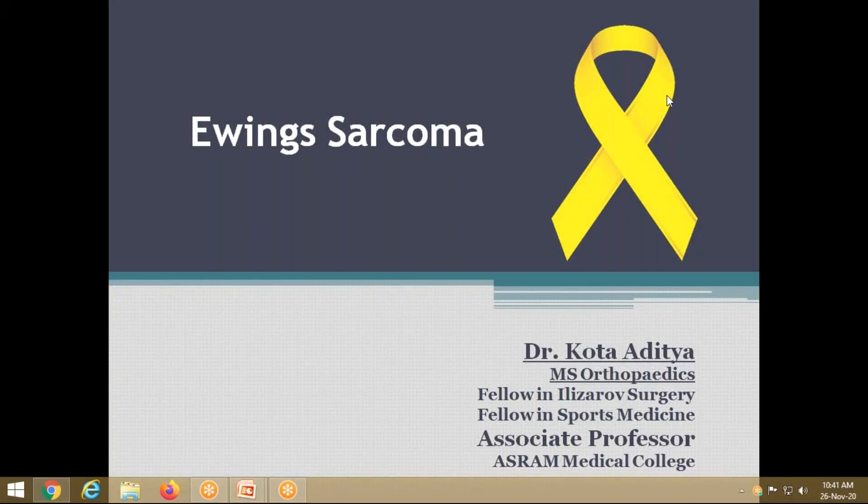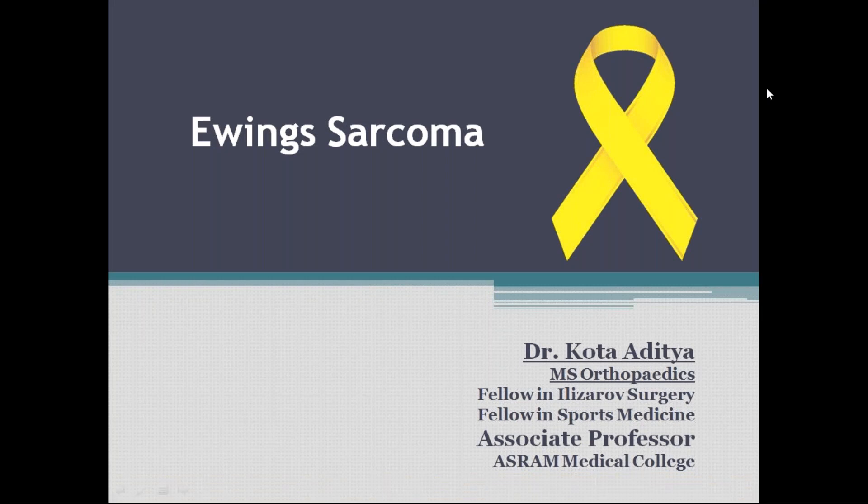This conference will now be recorded. Good morning everyone. Today we'll learn about Ewing's sarcoma. The yellow ribbon denotes sarcomas — like the red ribbon for HIV and the white ribbon for leukemia, the yellow ribbon is for sarcomas, to create awareness among the public.